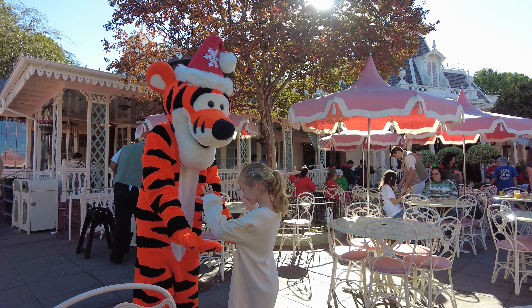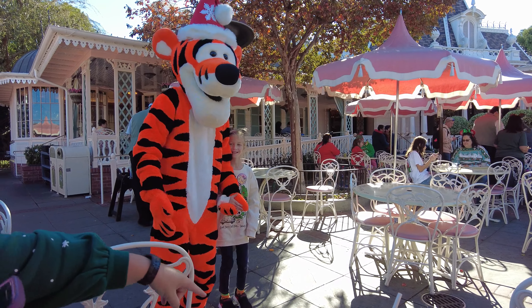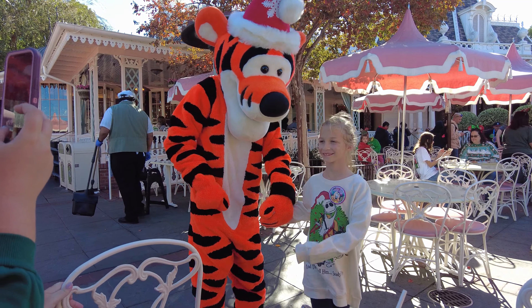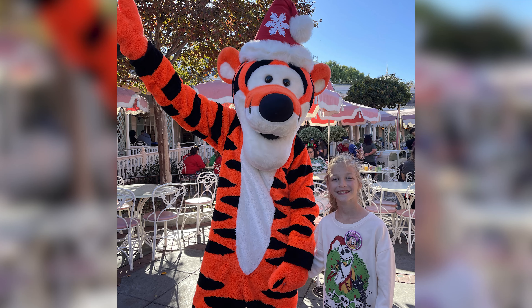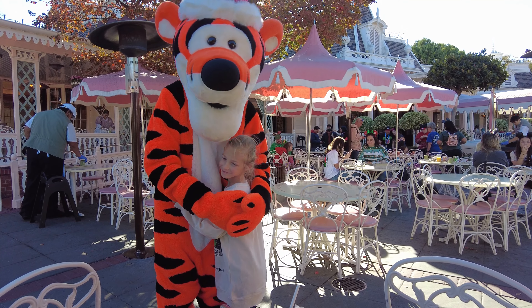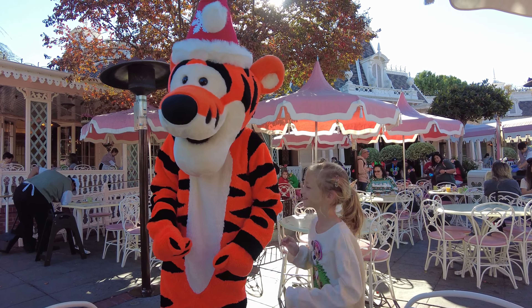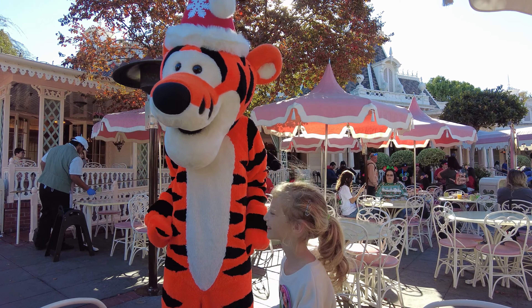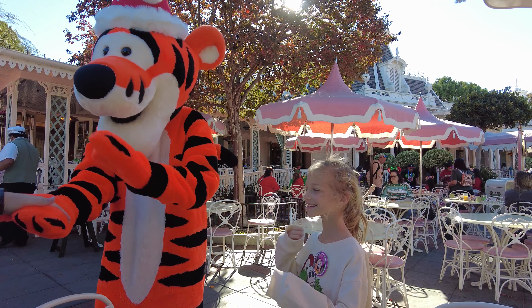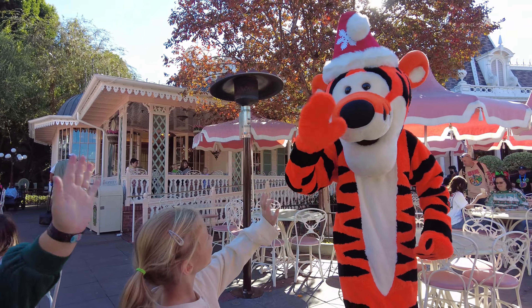Next up, Tigger came by for a picture! We got everyone together for a photo. And then Jenny mentioned it's her birthday today, so Tigger was jumping for joy to celebrate. Thank you, Tigger — bye!